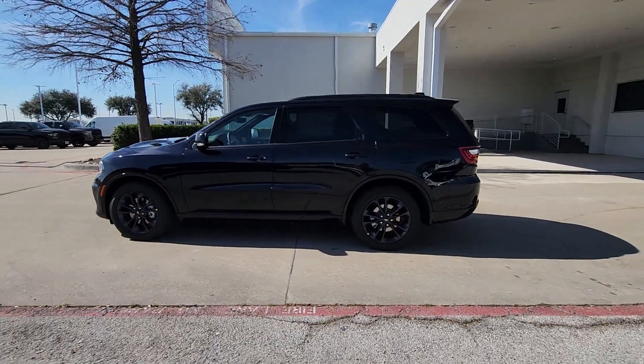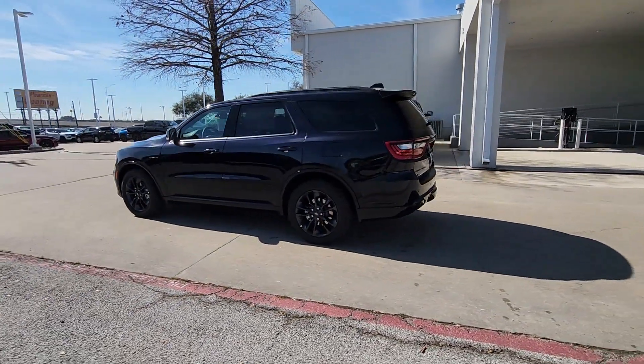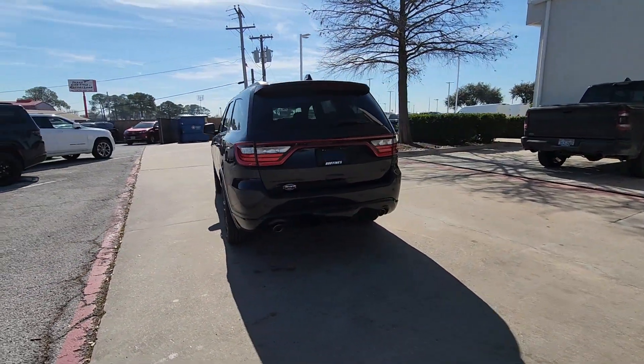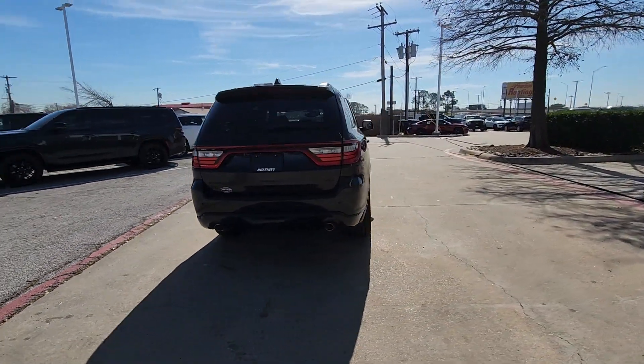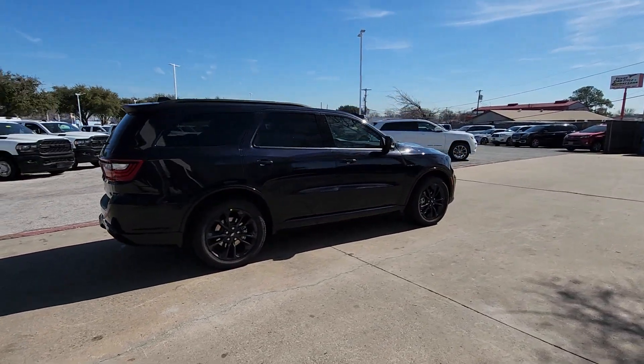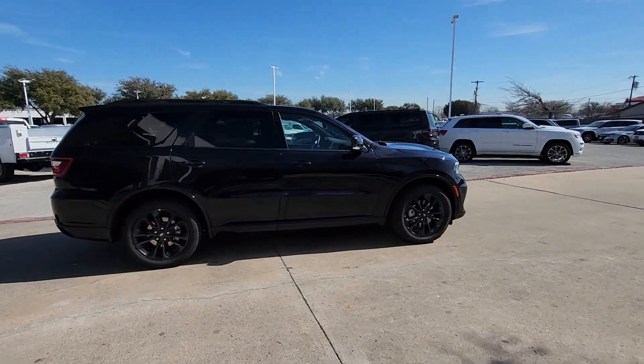You will be amazed by this 2024 Dodge Durango — the powerful full-size three-row SUV that blends rugged capability with refined, state-of-the-art comfort. These are just some of the great options this vehicle comes with: heated steering wheel,